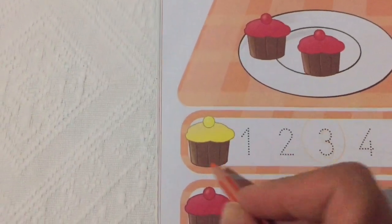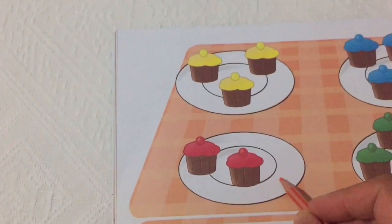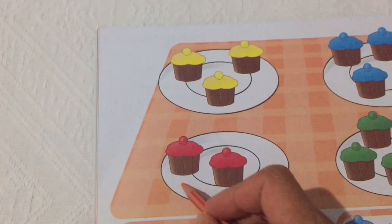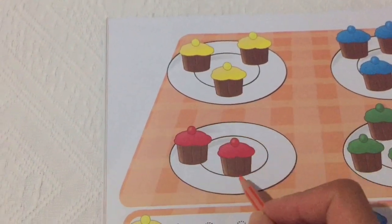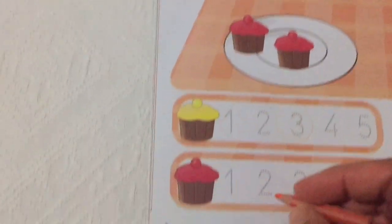Three yellow cakes. Look, how many red cakes are there? One, two. Two red cakes.